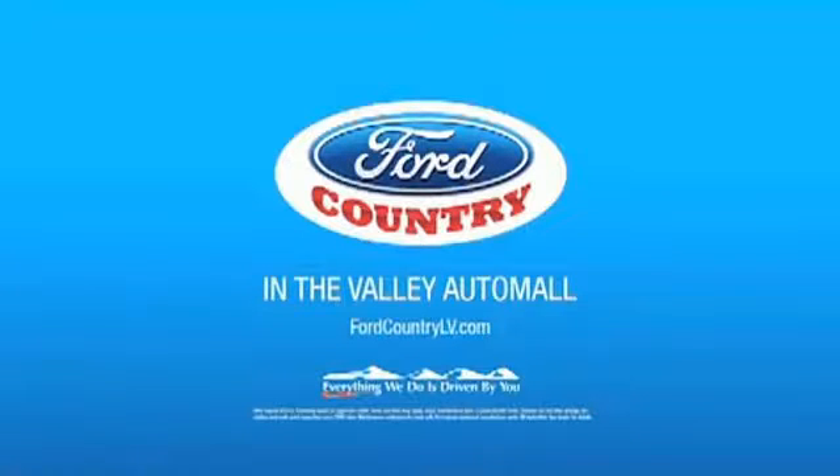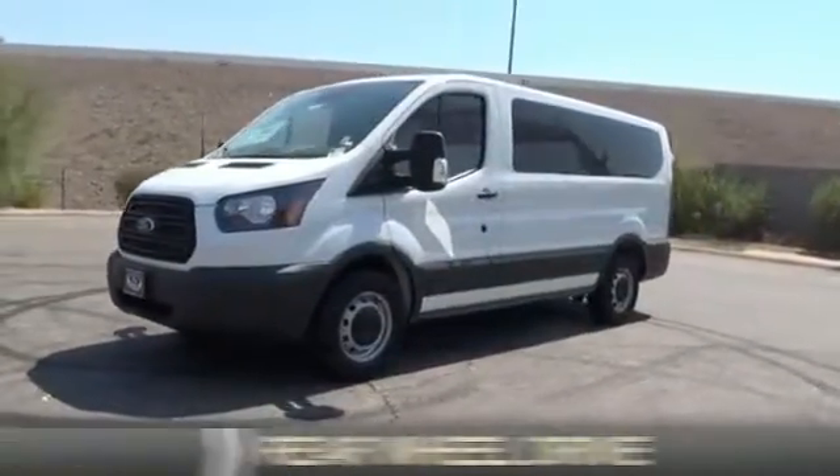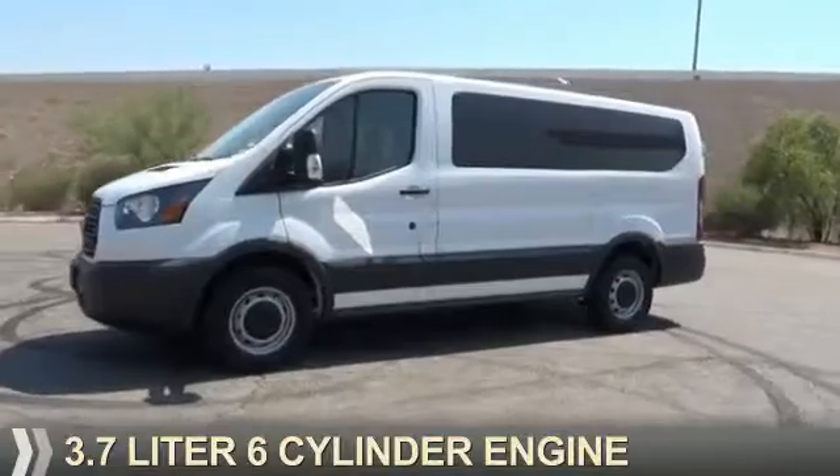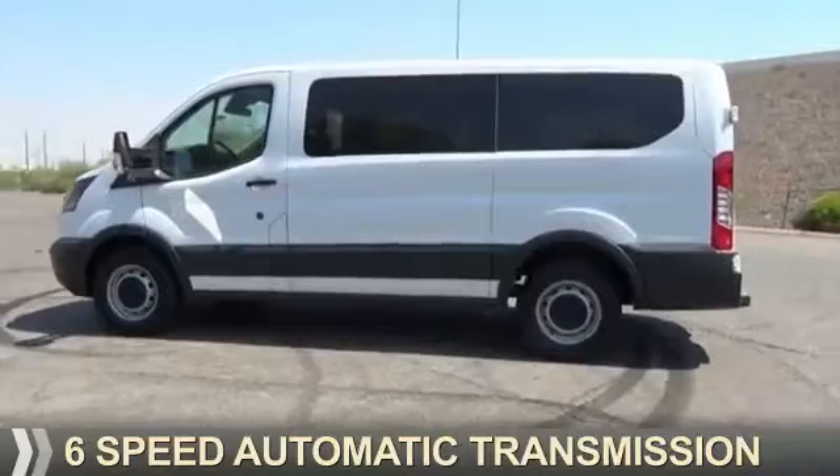Visit Ford Country in the Valley Auto Mall today. This could be the vehicle you're looking for. It's powered by rear wheel drive, a 3.7 liter, 6 cylinder engine, and a 6 speed automatic transmission.